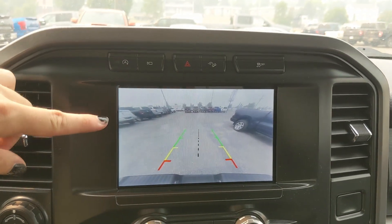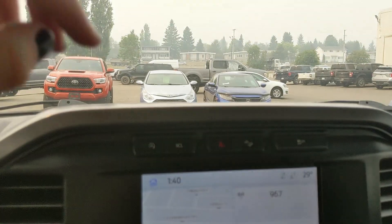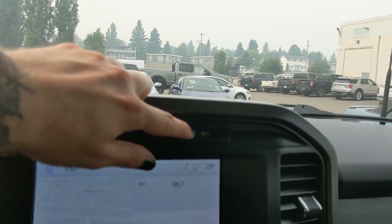Shifting into reverse you have a backup camera so you can see where you're going. Above that you have your auto start-stop shut off, camera view, hazards, hill descent assist, and traction control shut off.